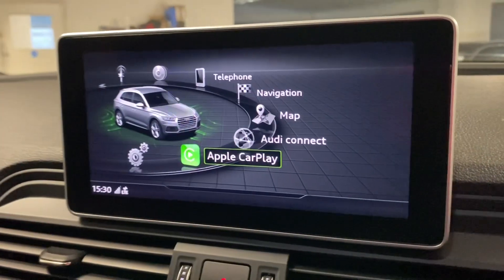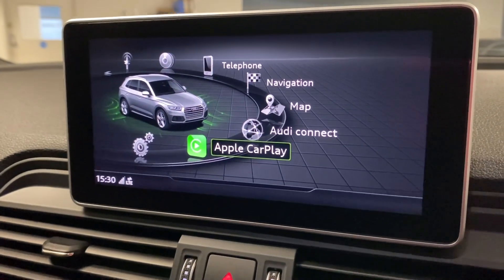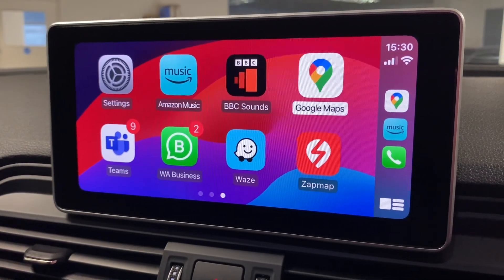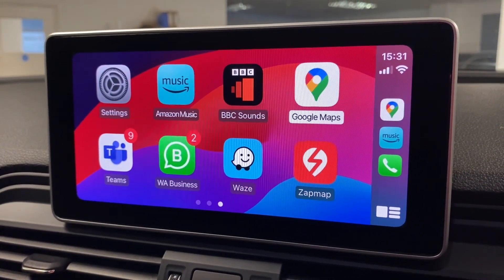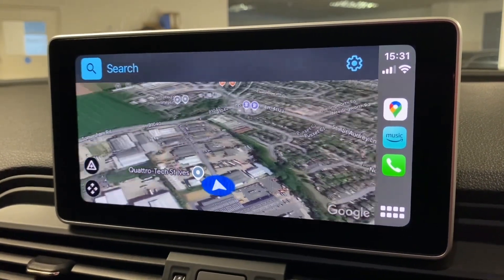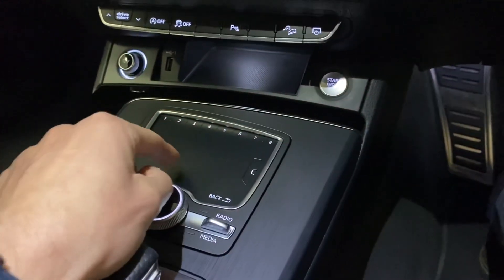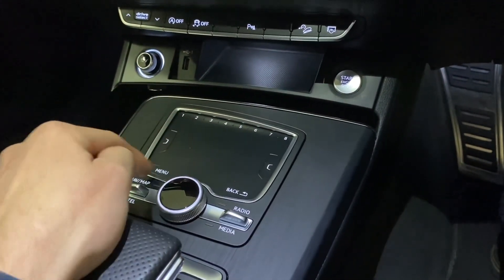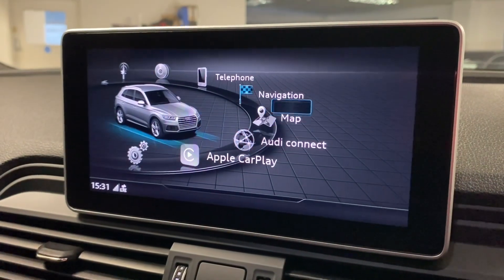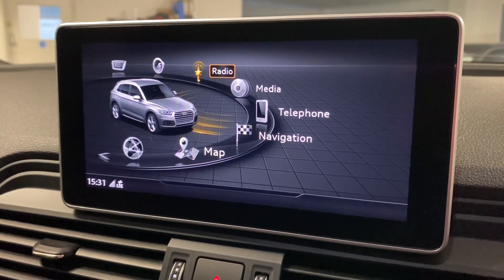Up at the infotainment screen we have Apple CarPlay. I've got an iPhone plugged in just to show how it works — you can see all the various apps, and it works exactly the same for Android Auto. If I click on Google Maps for example you can use that, or obviously the car's navigation system. There's a touchpad here if you want to use it for navigation as well. Through the menu we've got navigation, Bluetooth, media, and DAB radio.